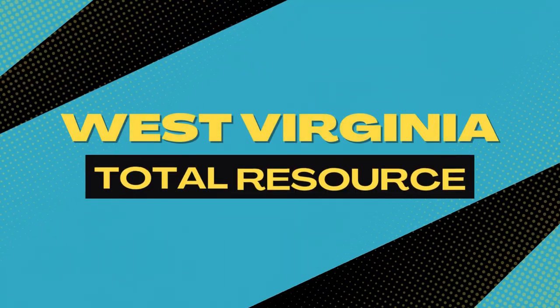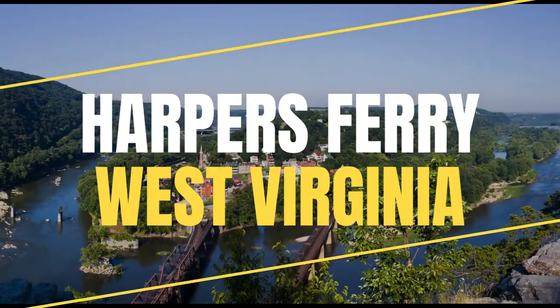Welcome back to West Virginia Total Resource, where we take you all over the mountain state from the comfort of your couch. I'm Kristen and I'm Hannah.